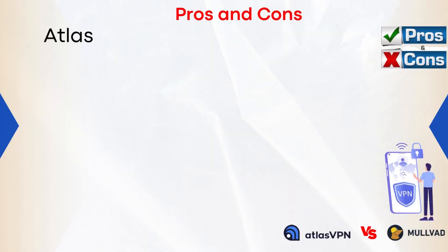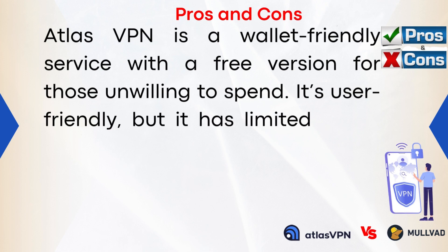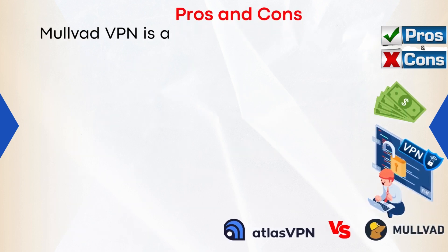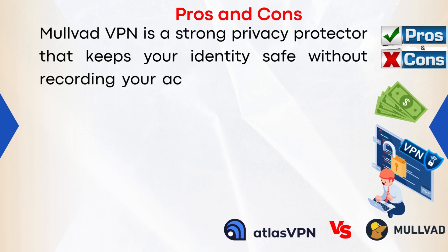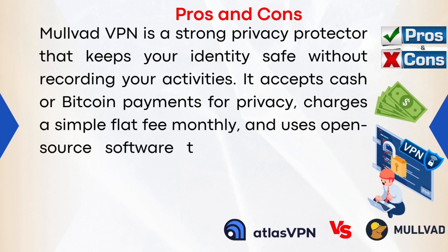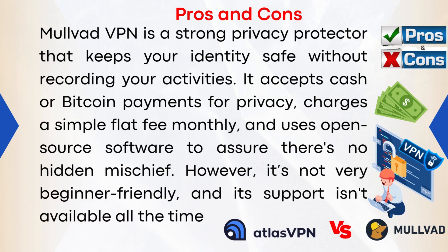Pros and Cons: Atlas VPN is a wallet-friendly service with a free version and a user-friendly interface, but it has limited server options and misses some advanced features as it is relatively new. If you get stuck, customer support is available. Mulvad VPN is a strong privacy protector that keeps your identity safe without recording your activities. It accepts cash or Bitcoin for privacy, charges a simple flat monthly fee, and uses open-source software. However, it's not very beginner-friendly and its support isn't available at all times.